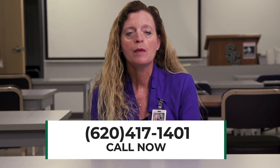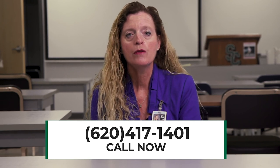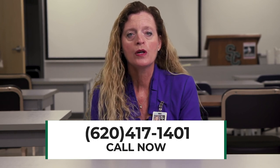Feel free to email, call, or stop by the Colvin Family Center for Allied Health to learn more about the Medical Laboratory Technology Program of Study. You may contact me, Suzanne Campbell, at my email or our phone number at 620-417-1401.